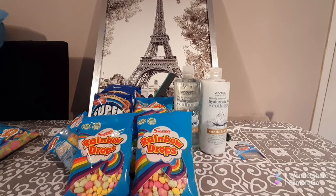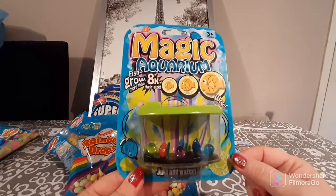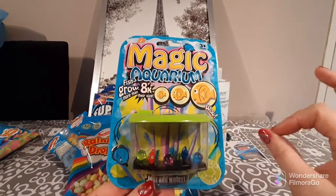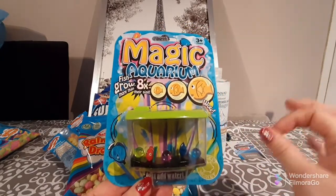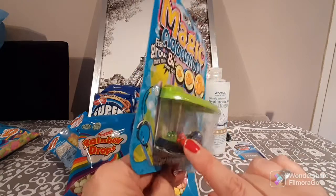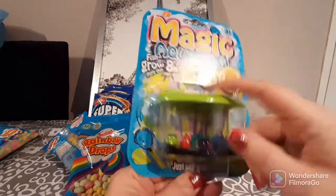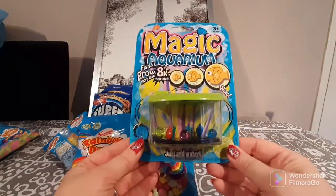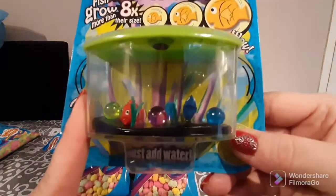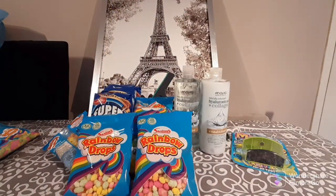The next thing I bought just looked really fun — a magic aquarium, 99p from Home Bargains. It says the fish grow more than eight times their size. You have little plastic balls, two fish, you put water in the top and let them sit and grow. I thought it was so cute — I'm going to give it to my nephew, he will absolutely love it.